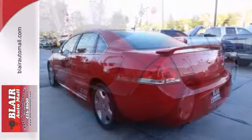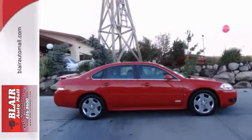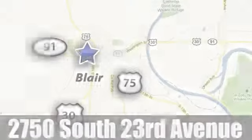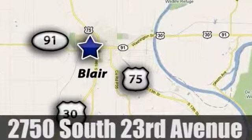Adjust your seat with the touch of a button, thanks to the power driver options. Come in for a test drive today. The friendly professionals at Blair Auto Mall offer a superior selection of pre-owned vehicles to choose from. We are conveniently located at 2750 South 23rd Avenue in Blair, Nebraska.